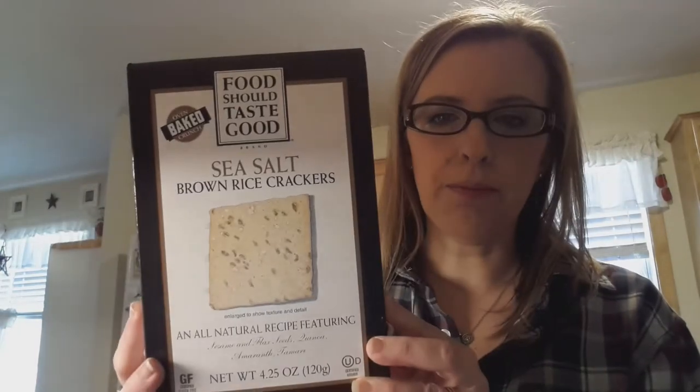I also picked up the sea salt variety of those — same thing. Hopefully they're good because I bought two boxes.